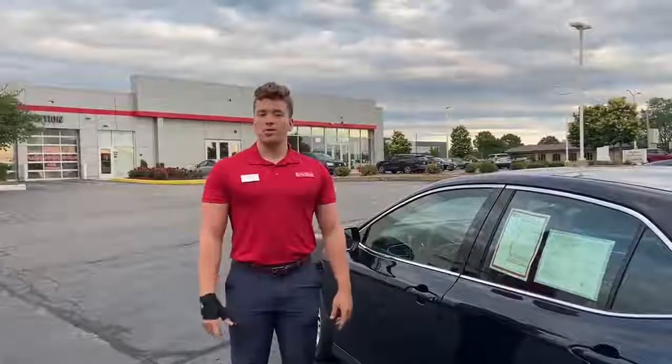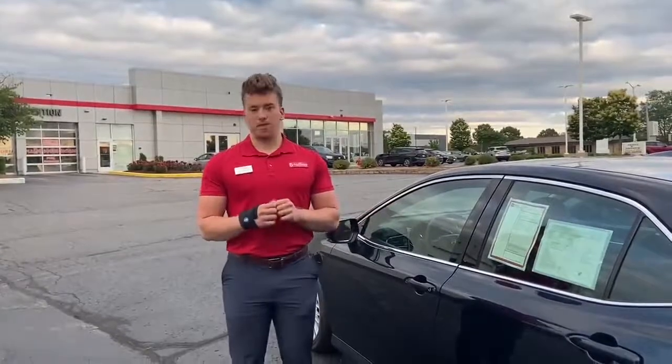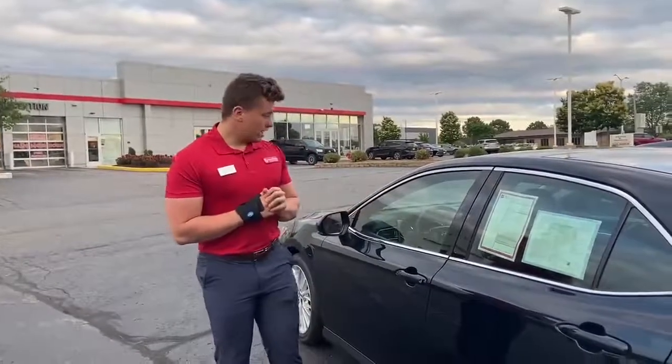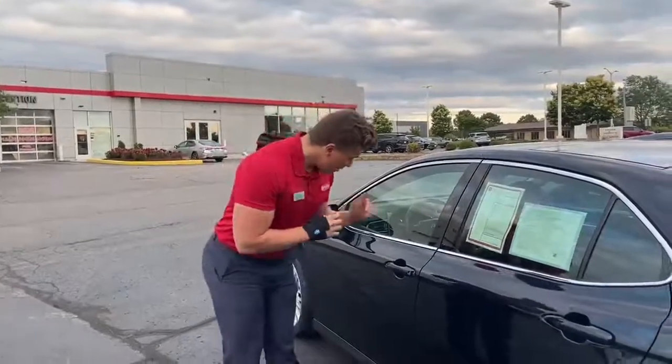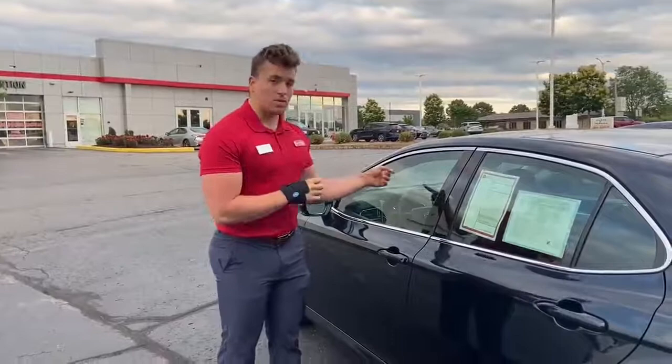Hey everybody, this is Charlie with Rust Air Toyota. Today I wanted to briefly talk about Toyota's anti-theft protection system. I'm next to this Camry right here — it is a 2020 Camry — and you can see in the car that there's a red light flashing right on the dashboard.